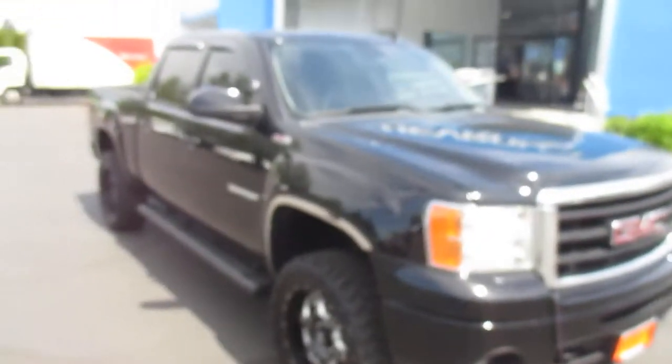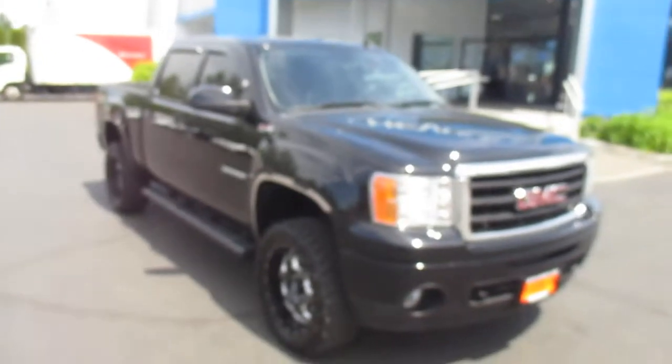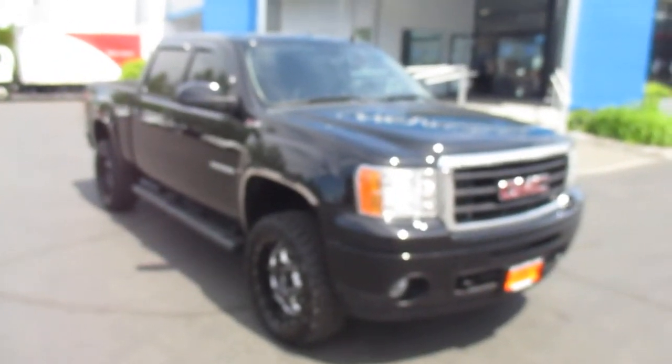That's our 2011 GMC Sierra down here at Gamblin Motors. If this vehicle interests you and you're in the market for a new vehicle, go ahead and check out our website at GamblinMotors.com.